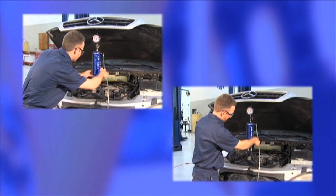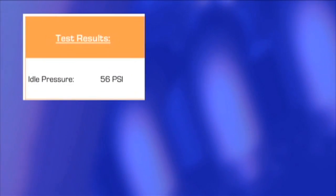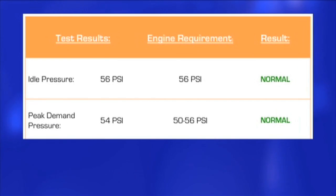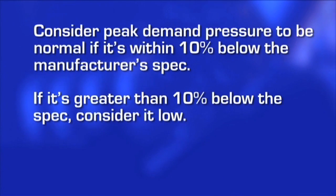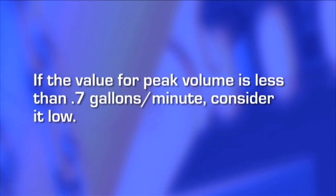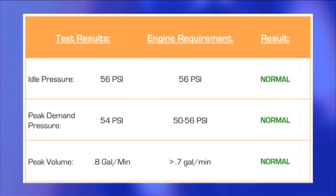Performing a bypass test in addition to the original performance test will yield values for idle pressure, peak demand pressure, and peak flow. All of these values must be taken into consideration when making a final diagnosis. Compare the idle pressure to the manufacturer's specification — it will be either low, normal, or high. Peak demand pressure will typically be slightly lower than idle pressure; consider it normal if it's within 10% below the manufacturer's spec, low if greater than 10% below, or high if above the specification. When performing a bypass test for peak flow, it is normal for the volume to reach over 0.7 gallons per minute. If the value for peak volume is less than 0.7 gallons per minute, consider it low. Indicate on your list whether each value is low, normal, or high. If all the values are normal, the fuel delivery system is operating normally.